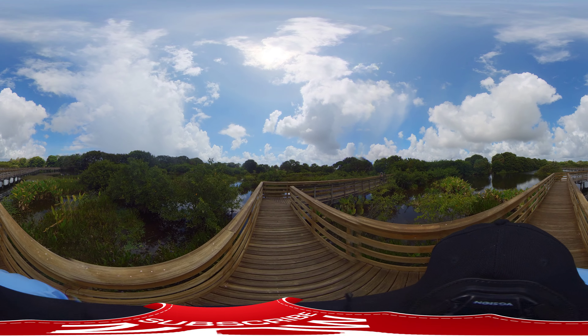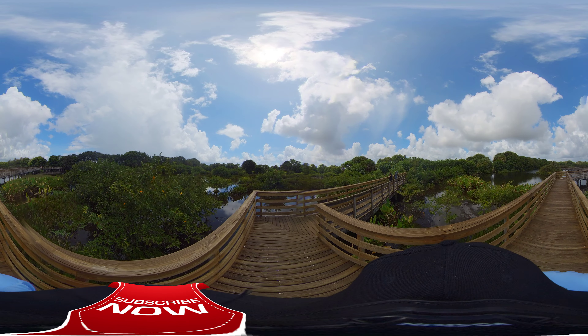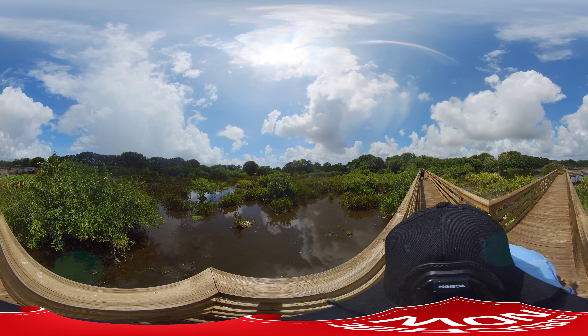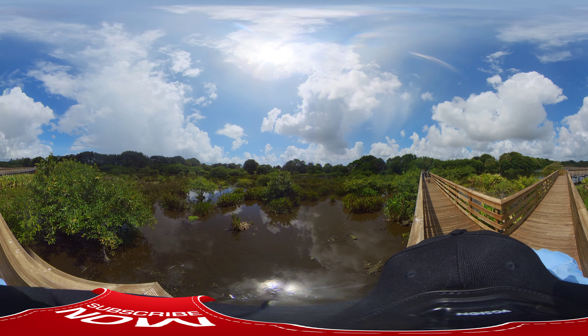Is that a pear tree? Do you call that a partridge in a pear tree? I don't know if that's a pear tree or not, but it's kind of funny. What's that down that way?